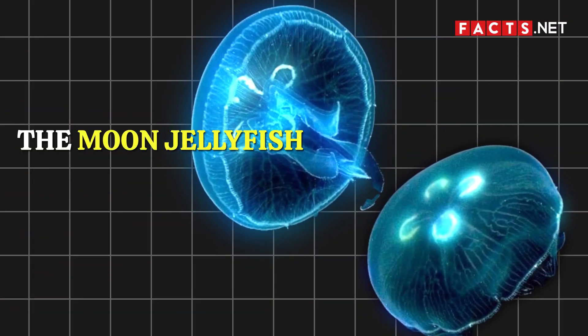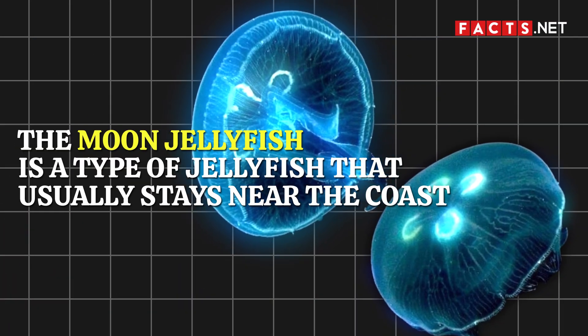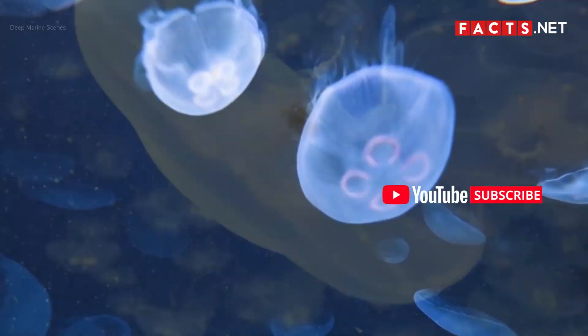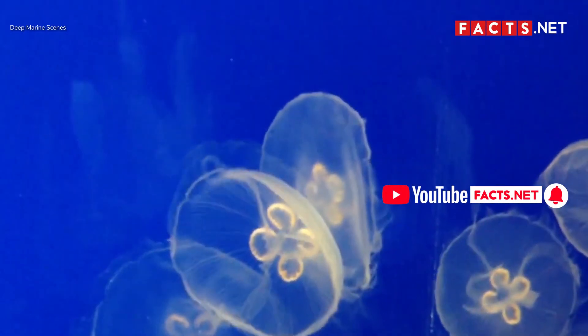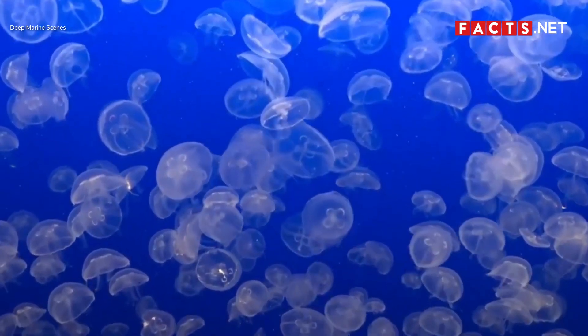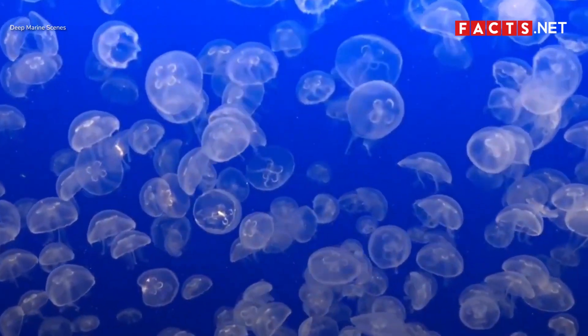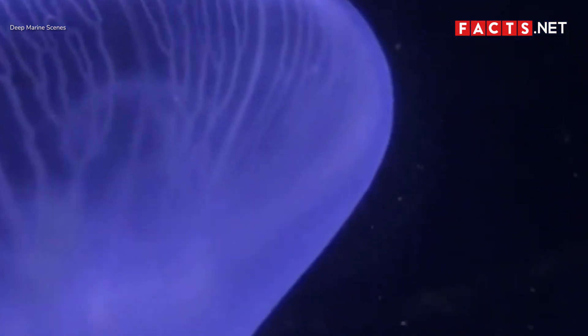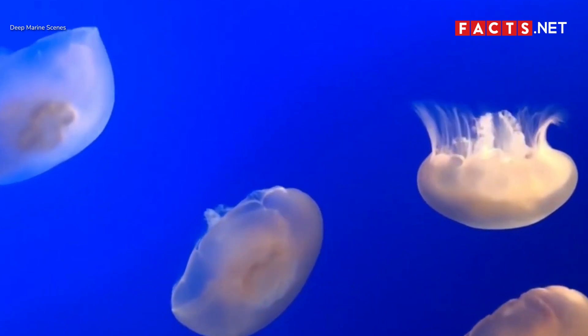The moon jellyfish is a type of jellyfish that usually stays near the coast. Also known as the common jellyfish, you'll often find it in the warmer waters of the Atlantic, Pacific, and Indian Oceans. While it's easy to run into them when swimming in these areas, their sting is thankfully not fatal. However, this doesn't mean their stings aren't painful, so it's best to leave them alone during chance encounters.